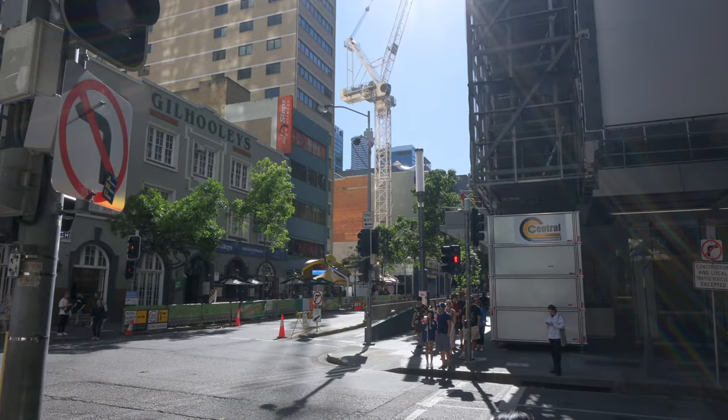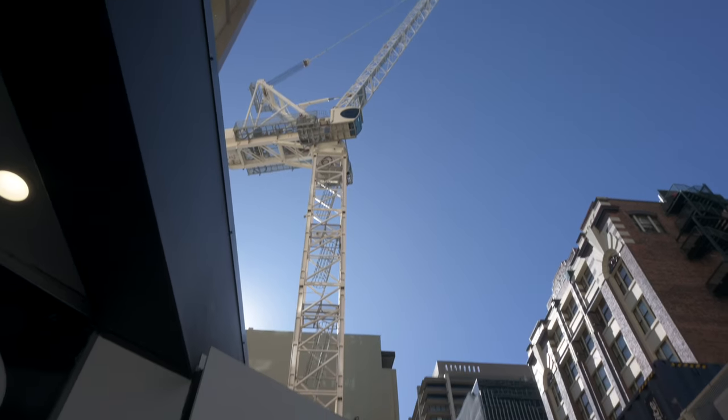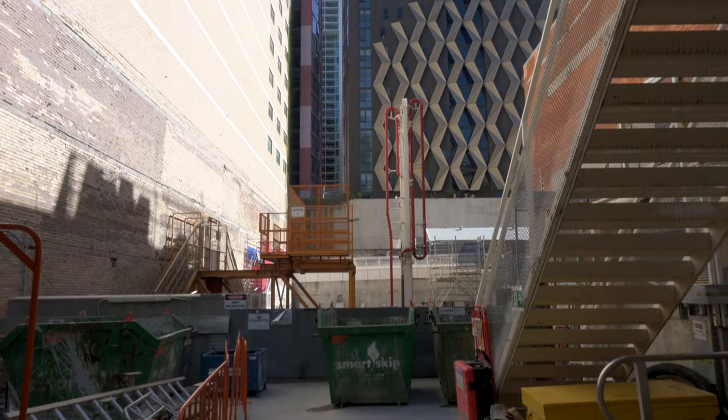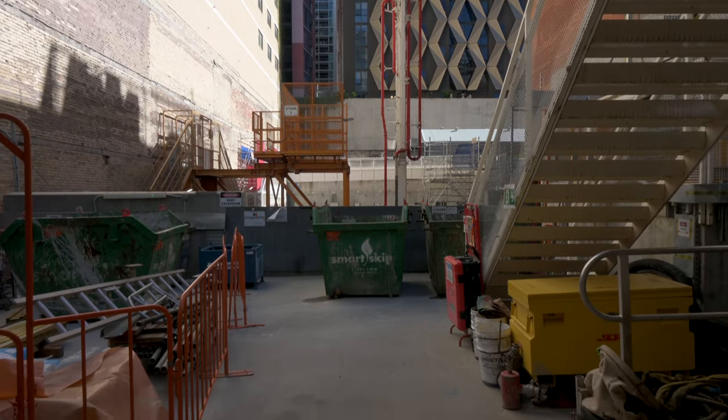A bit further to the north on Albert Street there's going to be a secondary entrance closer to Queen Street Mall, and there's a tower crane over the shaft here. We can get a bit of a glimpse in through the construction fence, but not a lot has been built out of the ground yet.